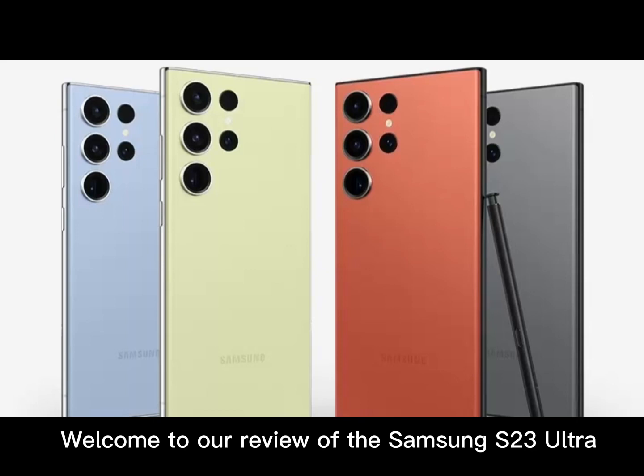Let's start with the camera. The S23 Ultra boasts a 200-megapixel camera that is one of the best in the market. The photos are sharp and detailed, with vibrant colors that make them stand out. The camera also has a number of features and settings that allow you to take perfect shots, even in low-light conditions.